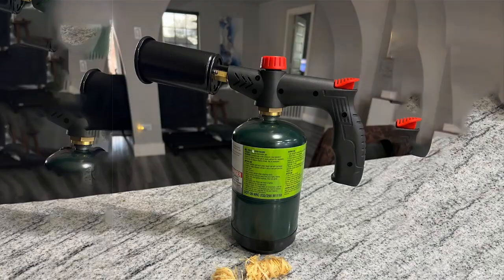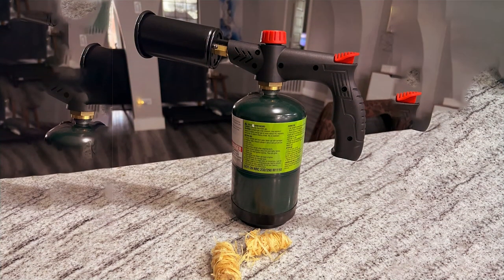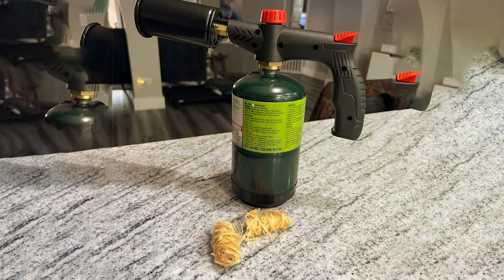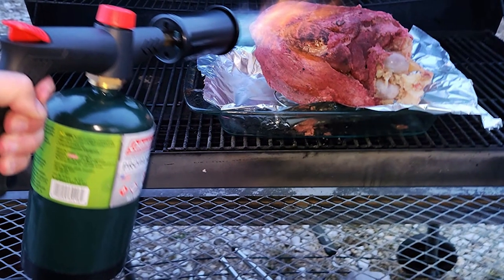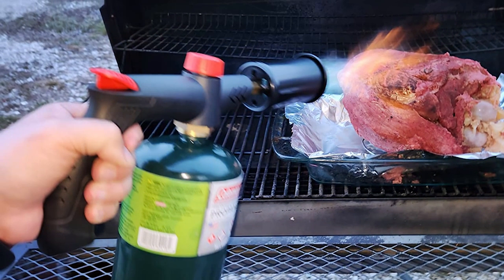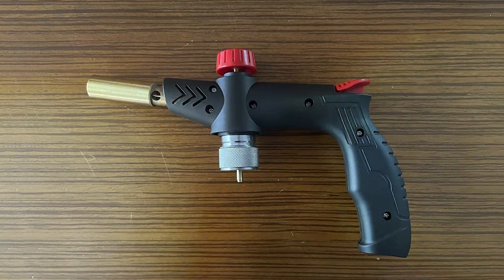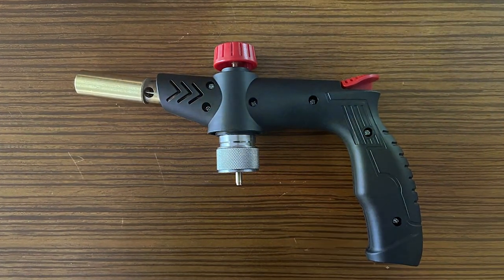This versatility is complemented by an easy-to-use ignition system, making it accessible for cooks of all skill levels. The precision flame control allows for meticulous application, ensuring your dishes are finished perfectly every time. Moreover, the TASTIUS cooking blow torch stands out with its long-lasting usability and refillable gas tank, offering continuous operation without frequent replacements.